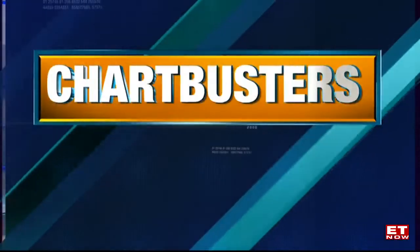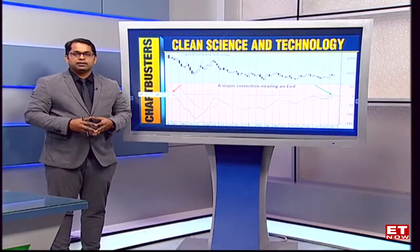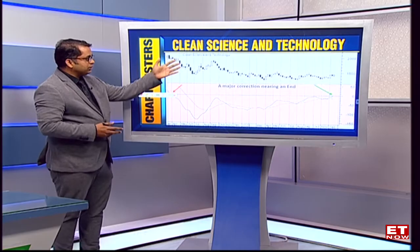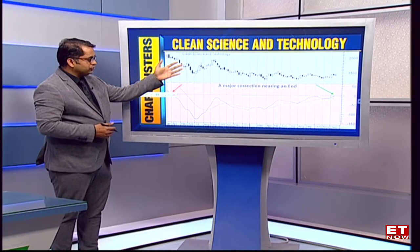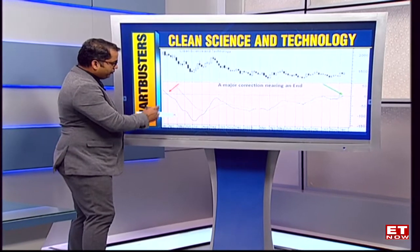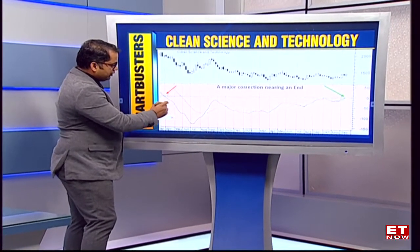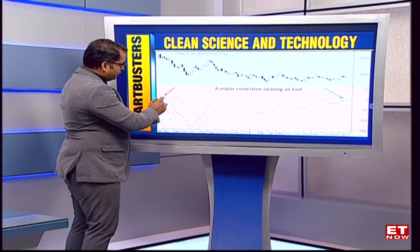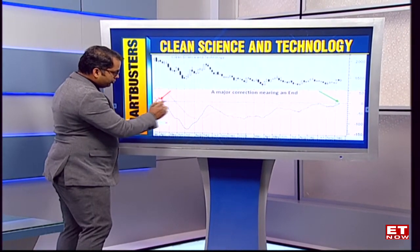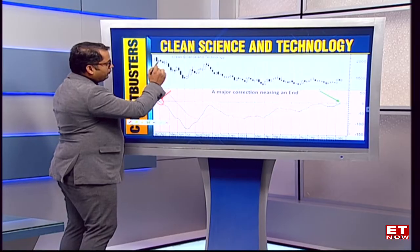Kunal, what are you picking out for today? So it's an interesting mid to small cap name — Clean Science — and how the charts have panned out over the last one year approximately. This is the price chart for the stock and this is the indicator. Interestingly, when the indicator has gotten to a breakdown mode, as we can see in the second half of 2022 when it broke the neutral line, we saw the stock going into a big downtrend.